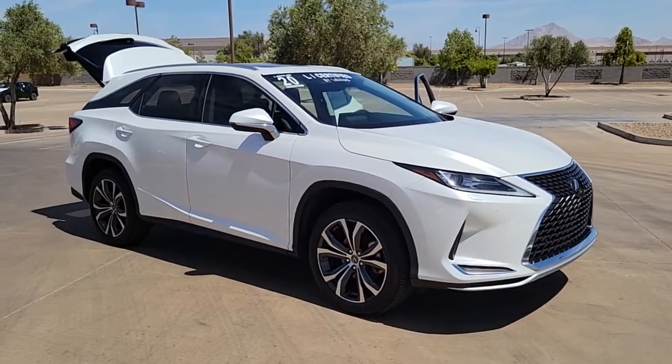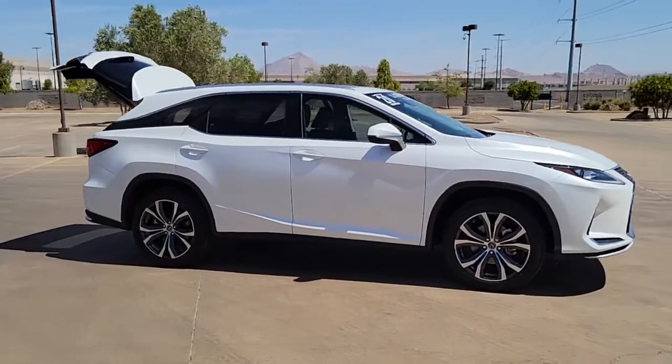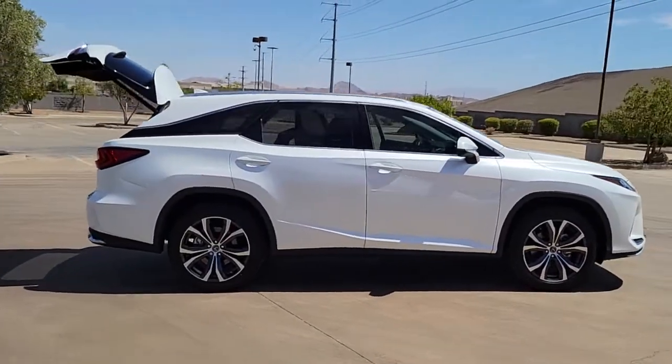You will love the features of this 2020 Lexus RX. With less than 30,000 miles on the odometer, this vehicle stands out from the rest.